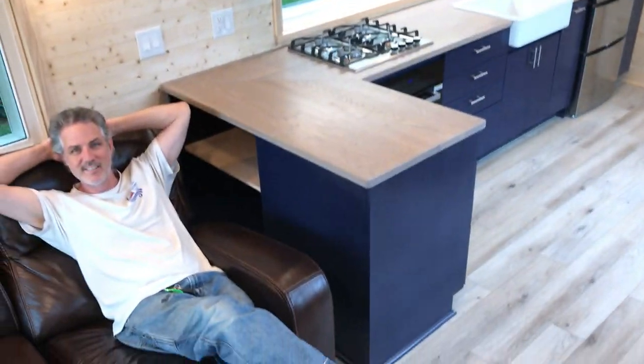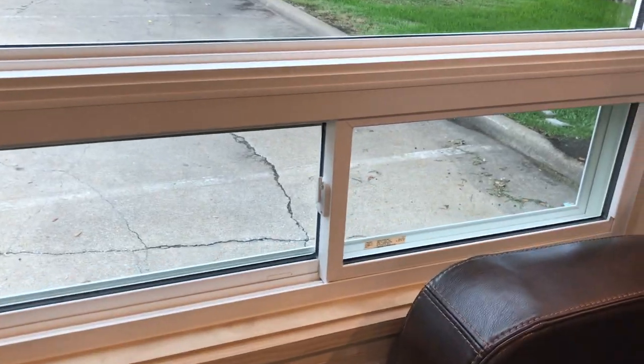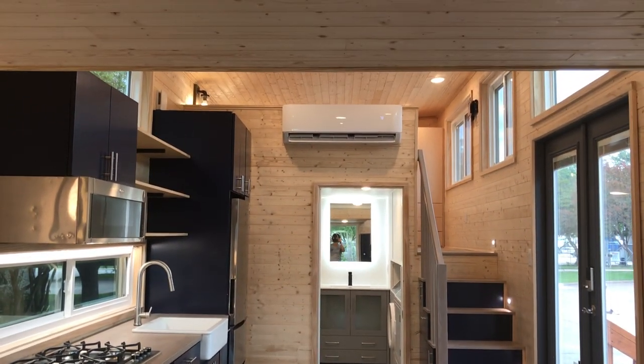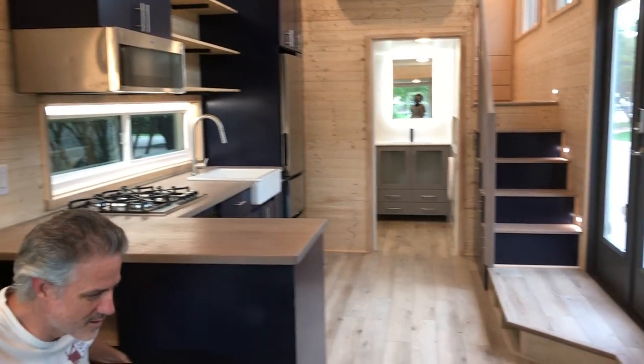Peter's relaxing over here — we've got the recliner couch going on, full size. That's nice. Lots of windows. We've got lots of windows — the picture window plus the opening section is kind of a best of both worlds. So there it is, Chewy's house, 10 foot by 32 foot.